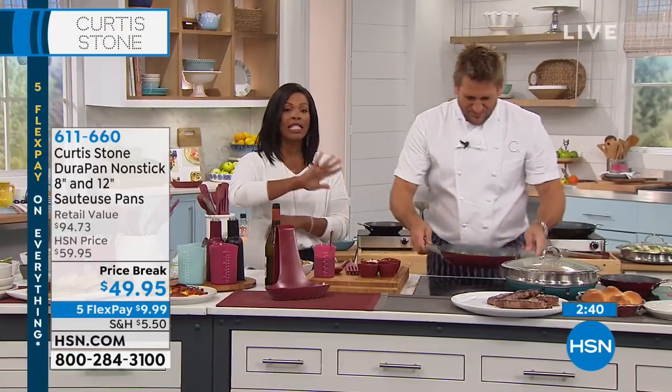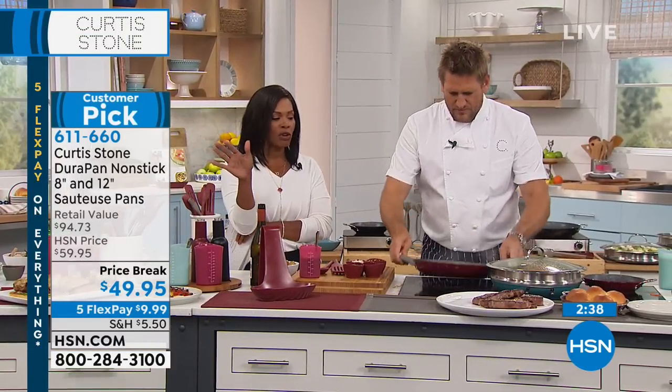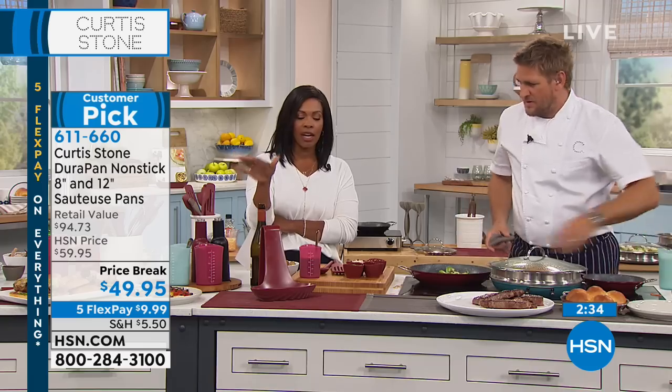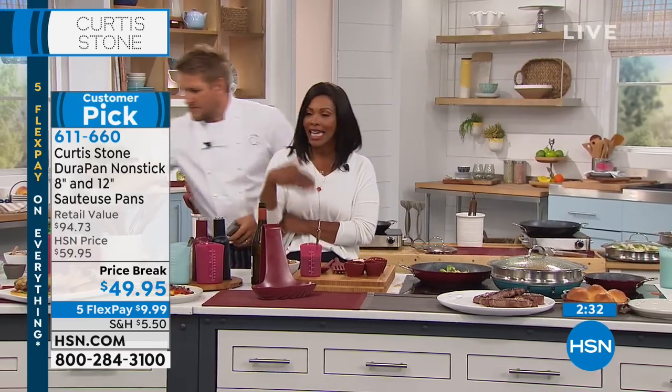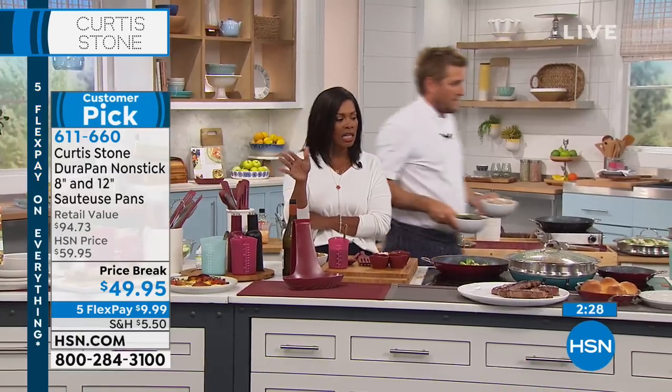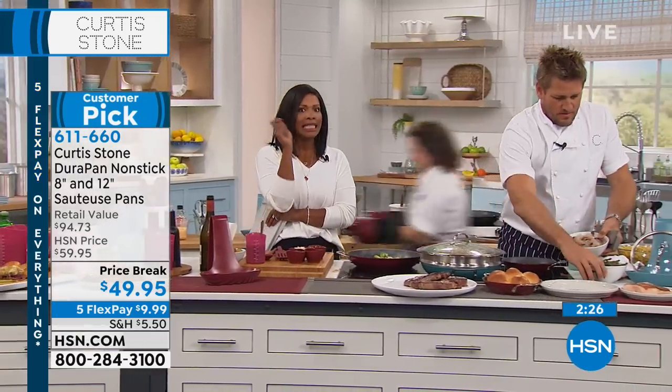Those gravity mills are also available. You can see everything from Chef Curtis Stone on hsn.com. If you ever miss an item number, you can always check there, or if you're calling in, you can always ask the customer service rep — they can help you out so you never miss anything until it's sold out.